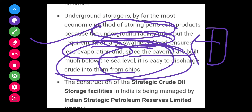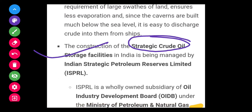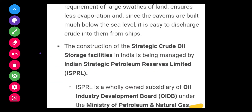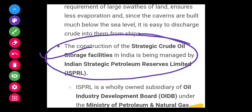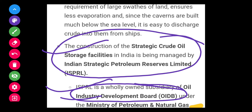The construction of strategic crude oil storage facilities in India is being managed by Indian Strategic Petroleum Reserve Limited (ISPRL), which is a special purpose vehicle. ISPRL is a wholly owned subsidiary of Oil Industry Development Board (OIDB) under the Ministry of Petroleum and Natural Gas.